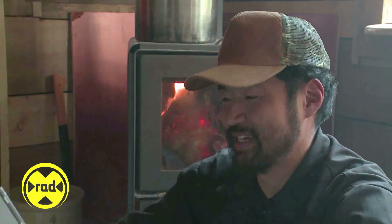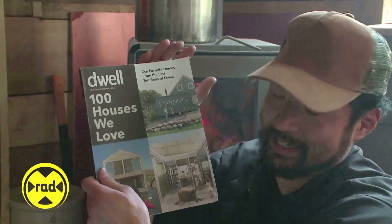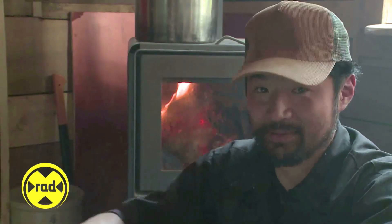Both of us, our tastes run towards this sort of modern stuff — Well magazine. And I like to thumb through this while I eat my granola. I would have loved to build something like this, but yeah, that wasn't going to happen.